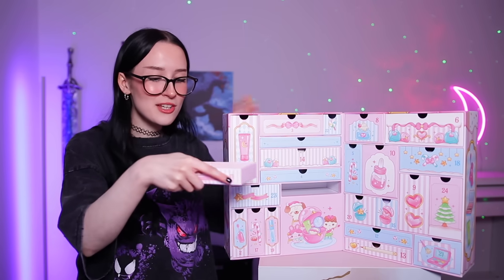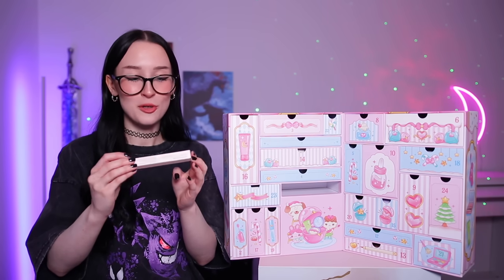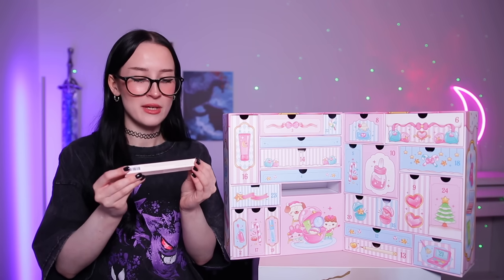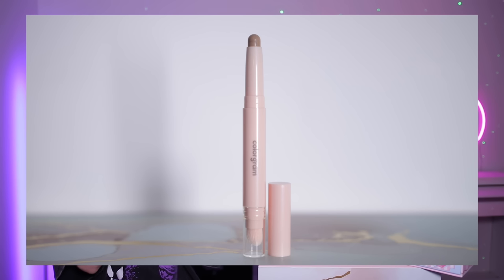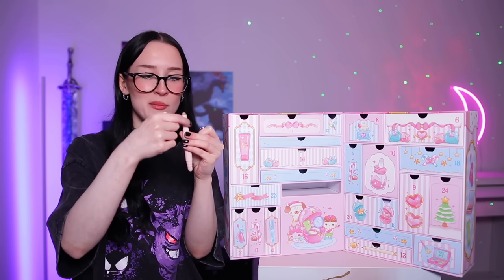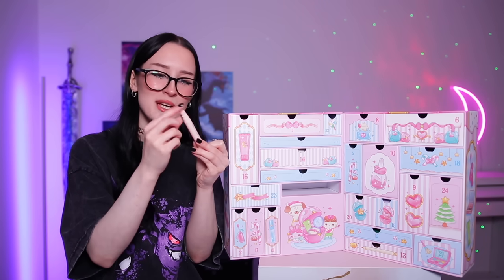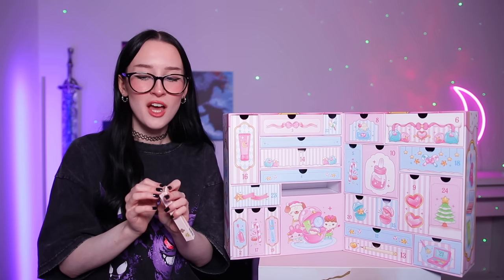Day number 11 — we have a little skinny something. Another makeup product — this is a contour stick. This is by the brand Colorgram and it's their reforming contour stick in the shade zero two cool tone. On one side you've got the contour stick and then on the other side you've got a quite dense brush. Yeah so far if you're wanting this calendar for the makeup stuff, make sure you're pale.